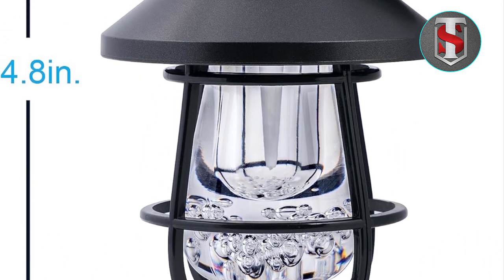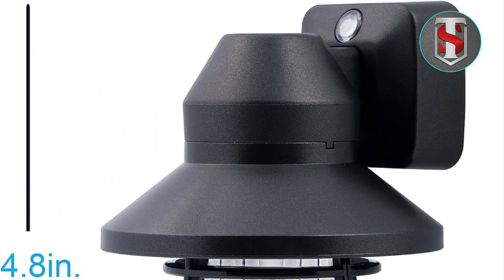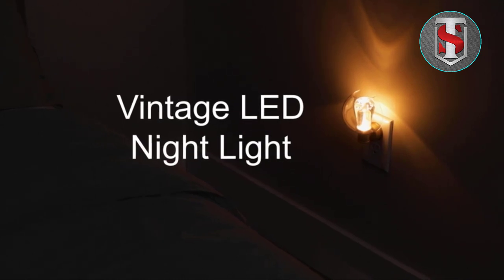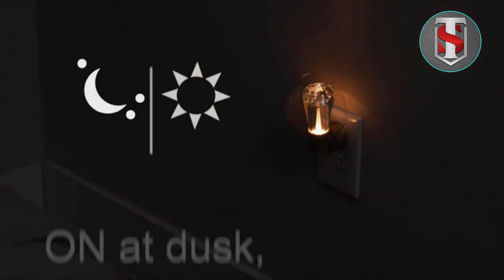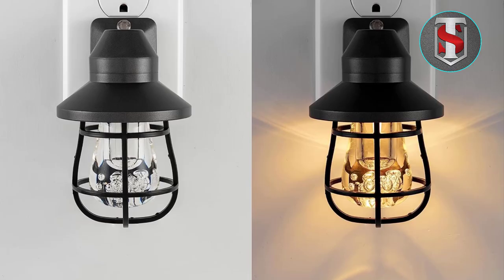Energy Efficiency: In addition to its stylish design and practical features, the GE Vintage LED Nightlight is also energy efficient. The LED technology consumes minimal power, helping you save on energy costs while reducing your environmental footprint. With this nightlight, you can enjoy both style and sustainability.